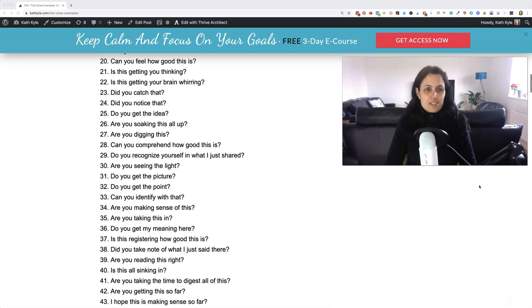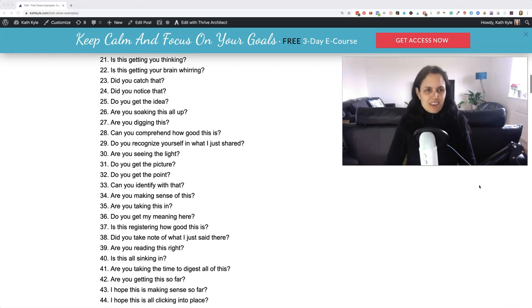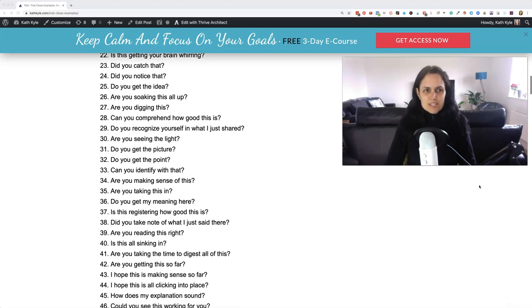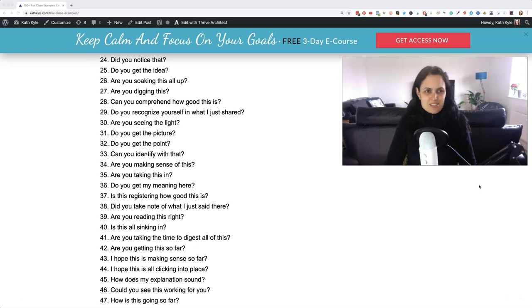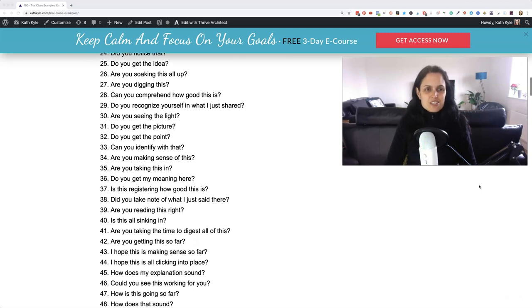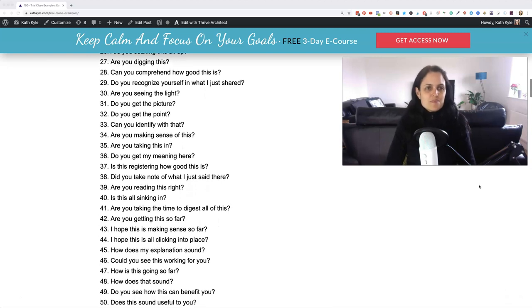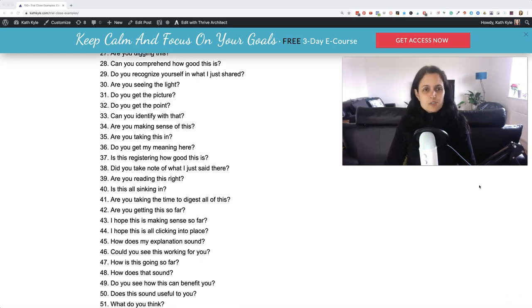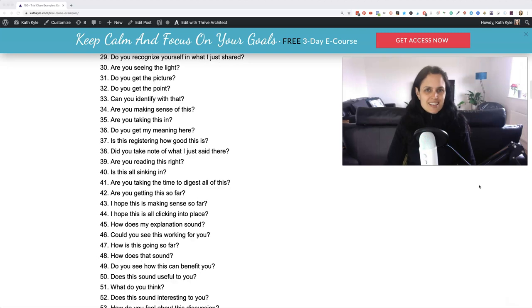Twenty: can you feel how good this is? Twenty-one: is this getting you thinking? Twenty-two: is this getting your brain whirring? Twenty-three: did you catch that? Twenty-four: did you notice that? Twenty-five: do you get the idea? Twenty-six: are you soaking all of this up? Twenty-seven: are you digging this? Twenty-eight: can you comprehend how good this is? Twenty-nine: do you recognise yourself in what I just shared?